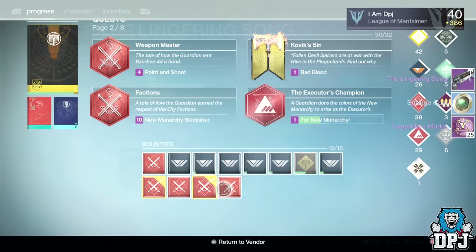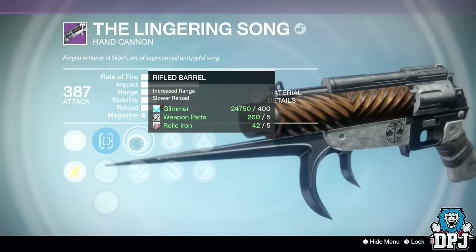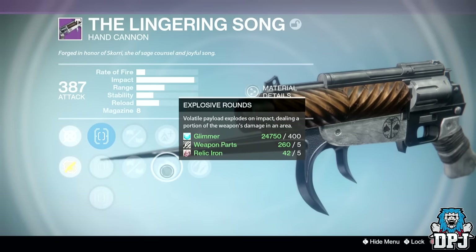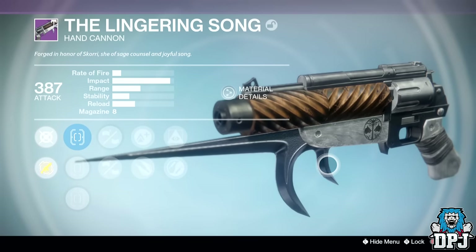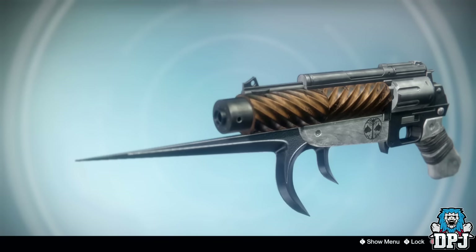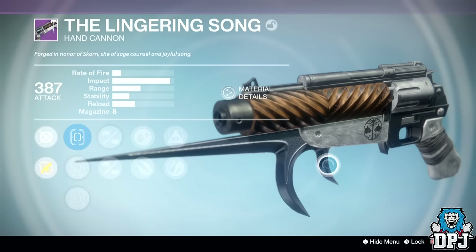From the Iron Arsenal bounty I received a hand cannon again — this time dropping at 387 attack. Perks of interest were Rifled Barrel, Lightweight, and Hidden Hand. I am loving this thing for PvP, it dominates for sure, and I will have a video coming on it very soon — so stay tuned.